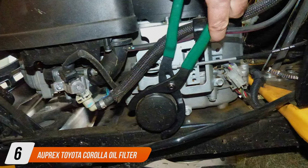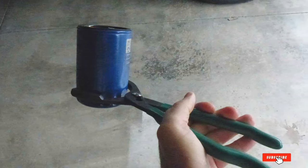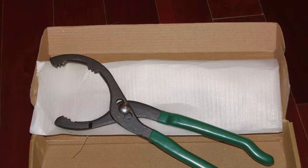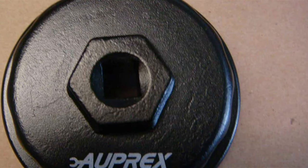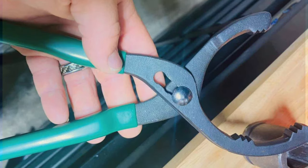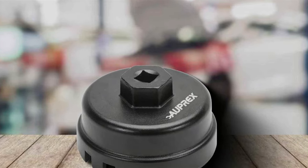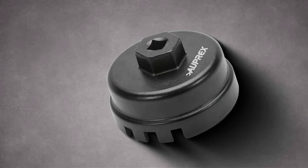Number 6: AUP RAX Toyota Corolla Oil Filter Wrench is a masterpiece of precision engineering, specifically designed for Toyota Corolla owners. Its exact fit ensures that removing the oil filter is a straightforward and damage-free process, addressing a common concern about potential filter damage during removal. Crafted from high-quality aluminum, it combines lightweight design with exceptional durability, and its corrosion-resistant properties are essential given its exposure to oil and automotive fluids. The wrench's surface is treated to enhance grip, and its tailored design perfectly matches the oil filter cap's dimensions, preventing slippage and simplifying oil changes for Corolla owners.